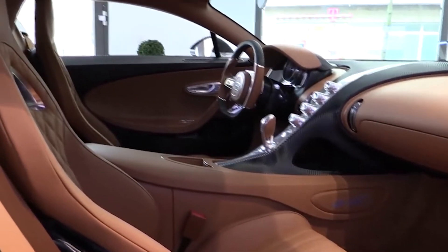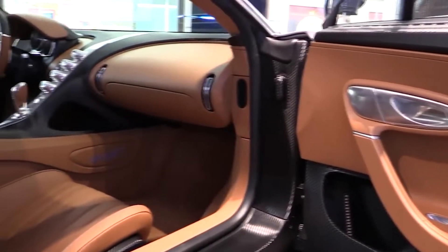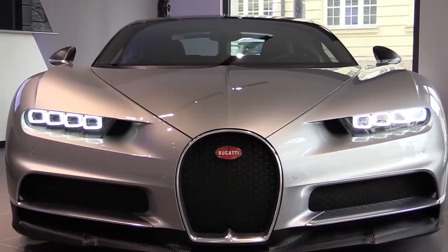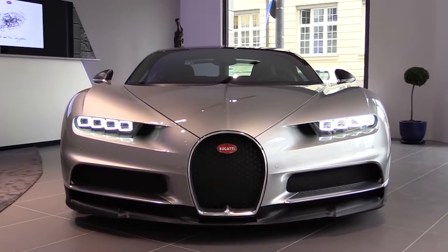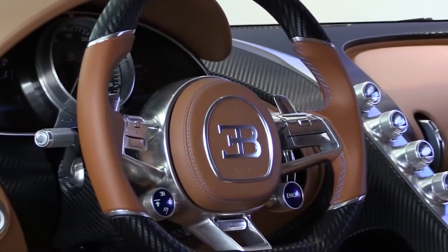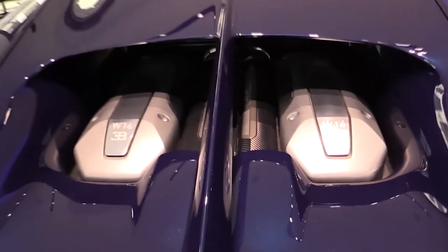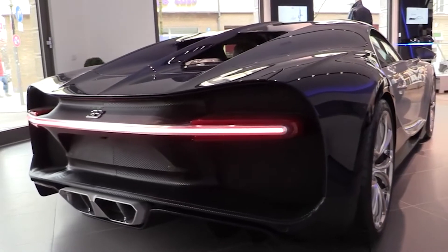The inside of the Bugatti Chiron is embellished with space-age styling elements that provide a sense of wonder to the vehicle's overall appearance. Bugatti claims to have created an aluminium centre console with a glossy surface from a single piece of solid metal, which it claims to have done in-house. When travelling with the Chiron, it's crucial to limit your luggage to a bare minimum, because the trunk has a capacity of only two cubic feet, which isn't enough for most things.